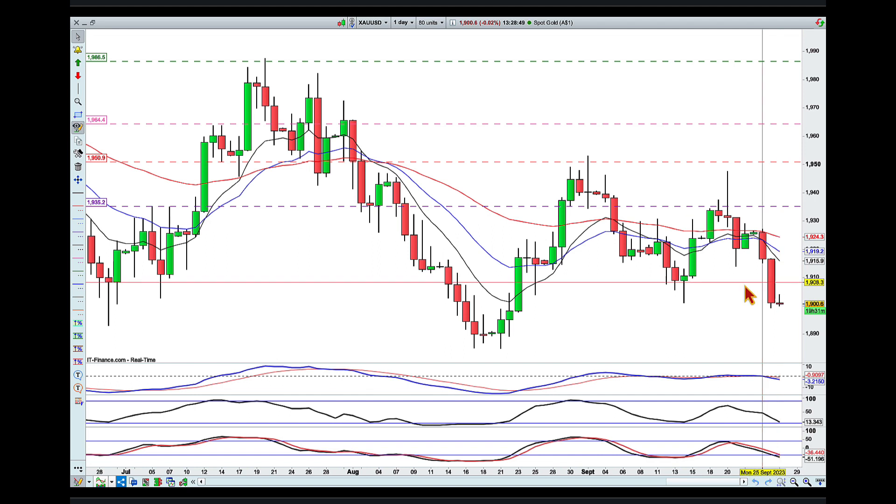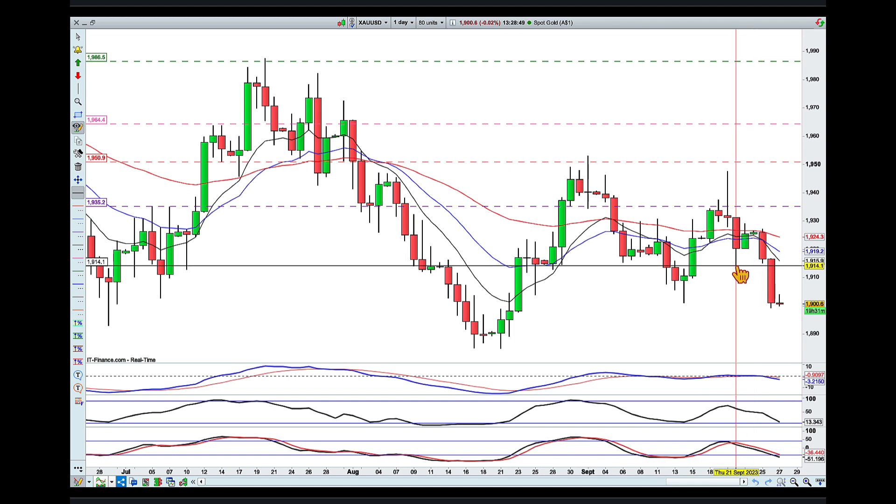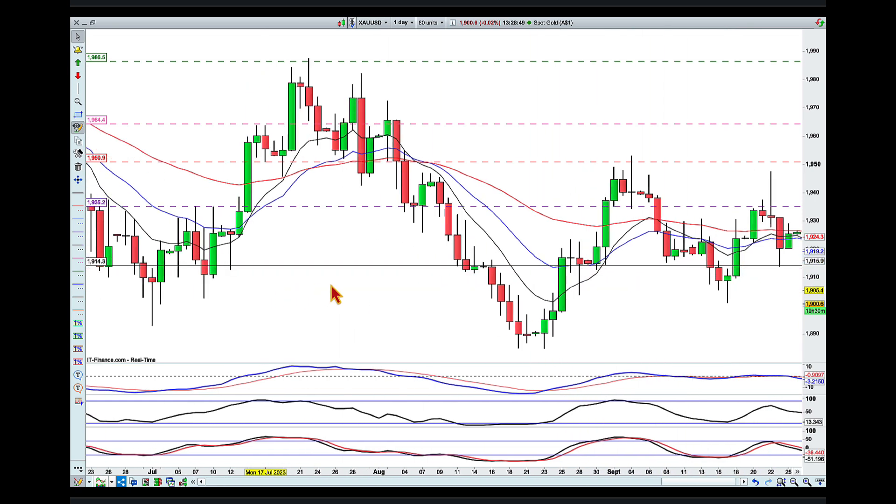The area I'd like price to pull back into is this level around the 1915 area. We can see there have been a couple of touches at that area in the past.